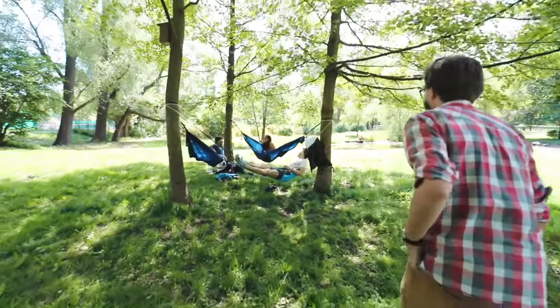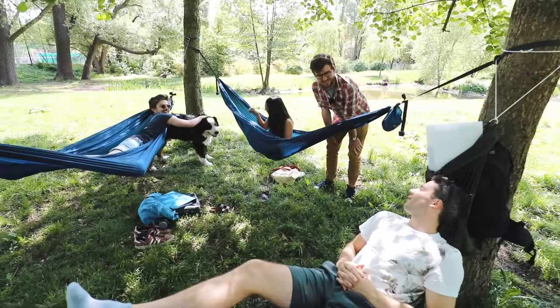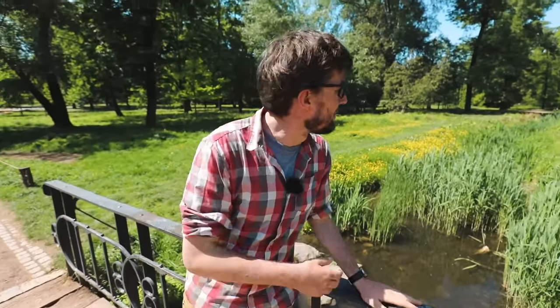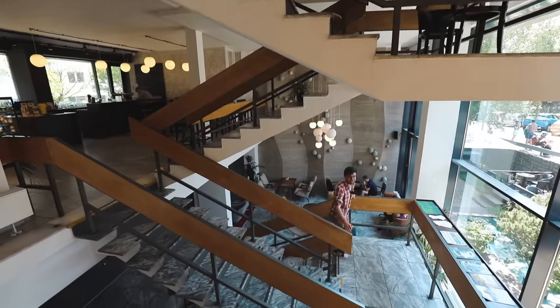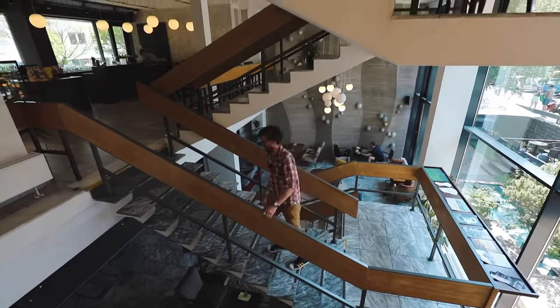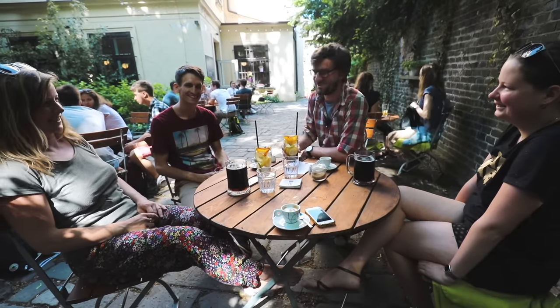So where do students hang out after they're done with their classes? Oh, there are some students hanging right here! Ice cream is definitely a thing we always start with. Hanging out in the parks in Czech Republic is a big thing — not only here in Brno where we're filming right now, but any city will have a park where you can just chill.